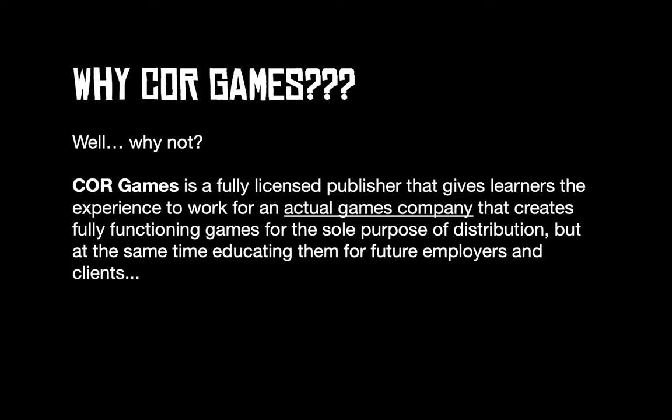Why does this work? Well, the number of learners we get each year is between 15 and 20, which is a perfect size for an indie games company. We have our own dedicated room, dedicated software, and area to develop and make games within Hertford Regional College at our Ware campus.